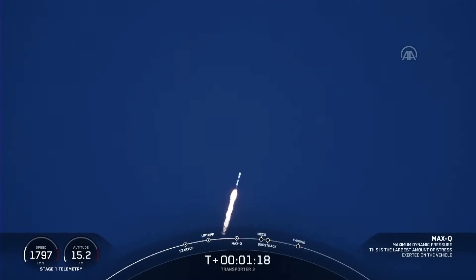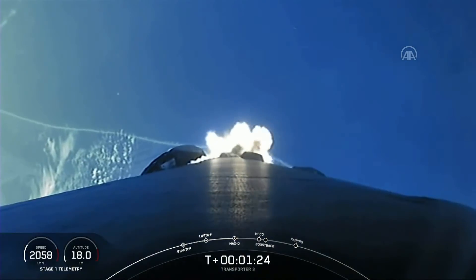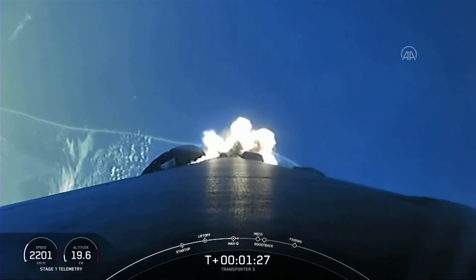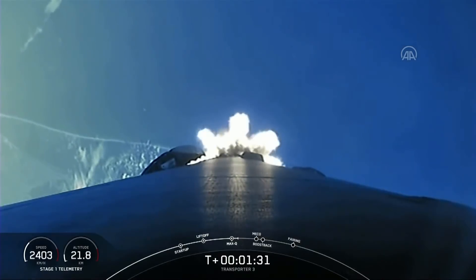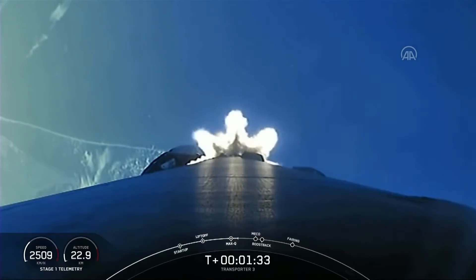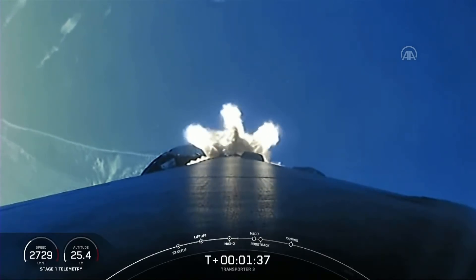Everything looking nominal with stage one trajectory. Now we have five events coming up in quick succession: MECO, or main engine cutoff; stage separation; stage one flip; second engine start one; and the boost back burn. You can follow along with those events there on the timeline at the bottom of your screen.